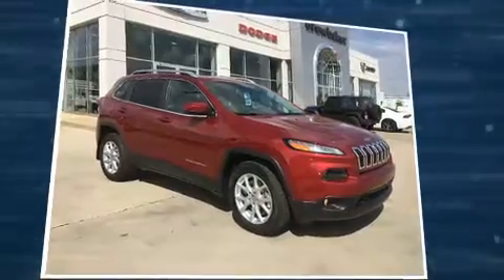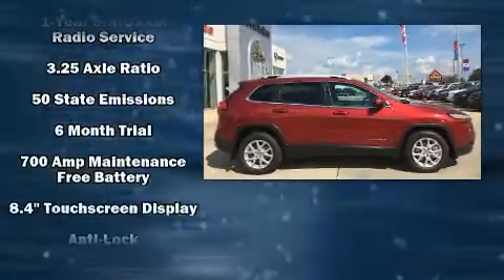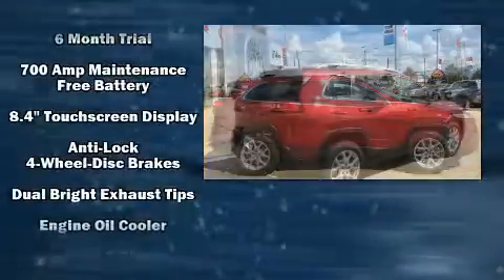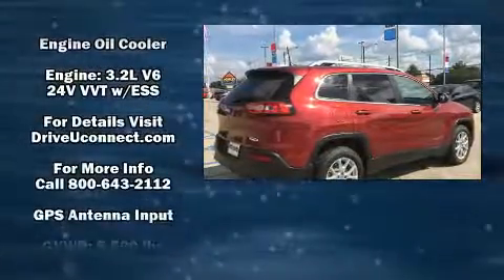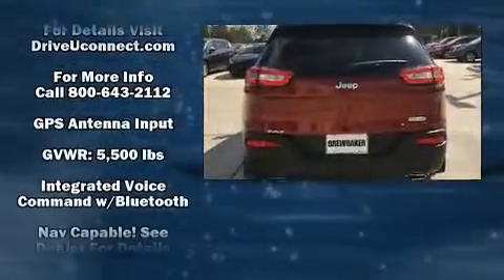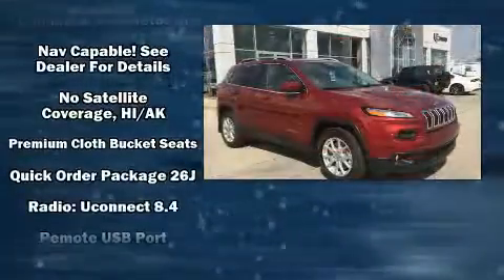Jeep ensures the safety and security of its passengers with equipment such as head curtain airbags, front and rear side impact airbags, traction control, brake assist, anti-whiplash front head restraint, ignition disabling, an emergency communication system, and four-wheel disc brakes with ABS.